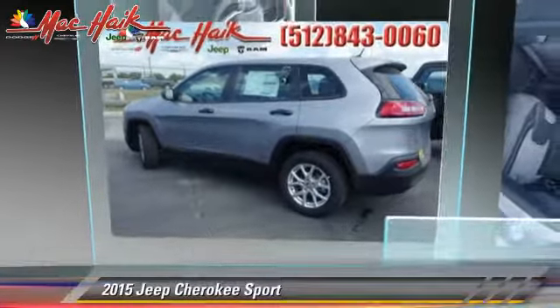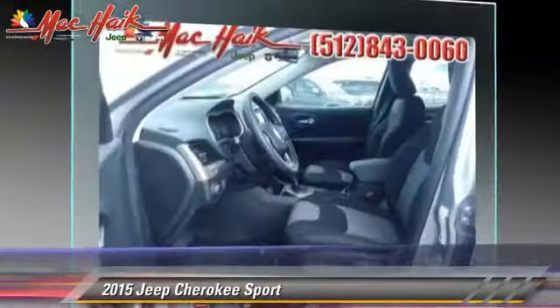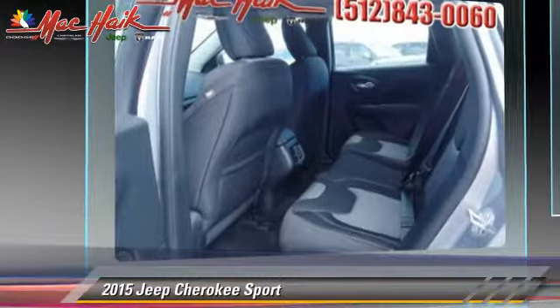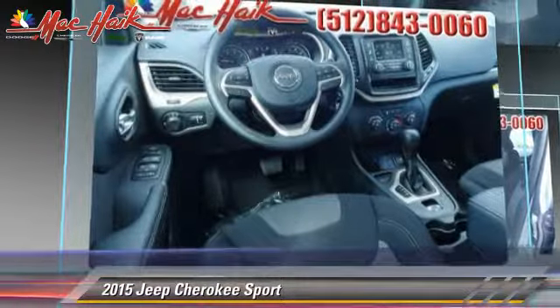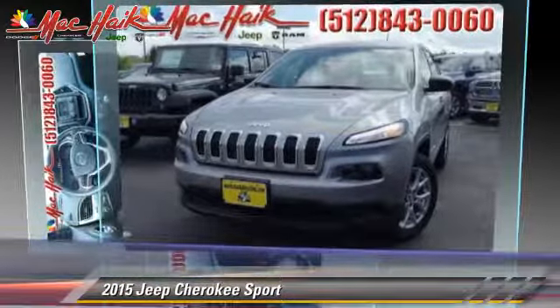Powered by a 2.4-liter four-cylinder engine with an automatic transmission, this vehicle is well-equipped. This Jeep features power door locks, power windows, and rear spoiler. Safety features include traction control,